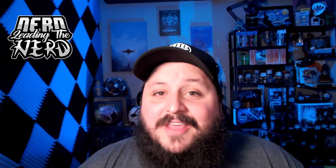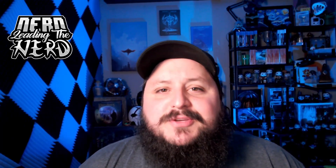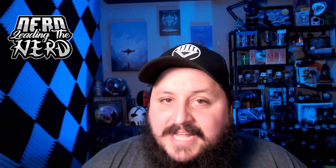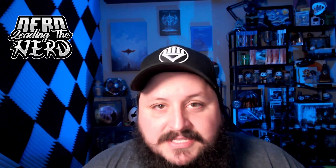Hello and welcome to another Nerd Living the Nerd unboxing with Drew! I wanted to do something different this time, so I decided to head over to Etsy and check out what kind of mystery boxes they had over there.